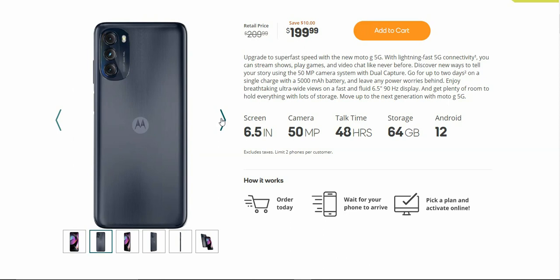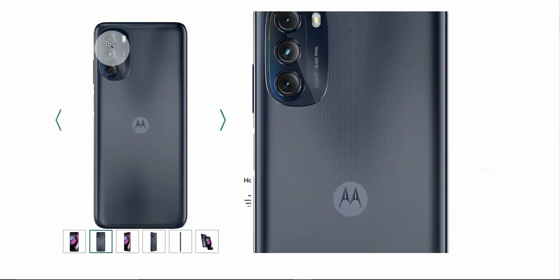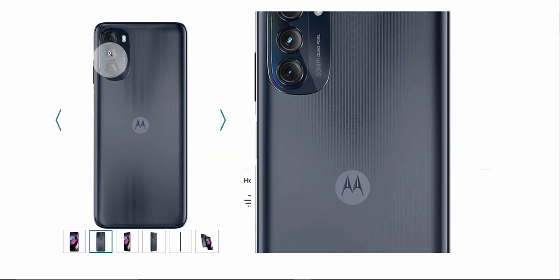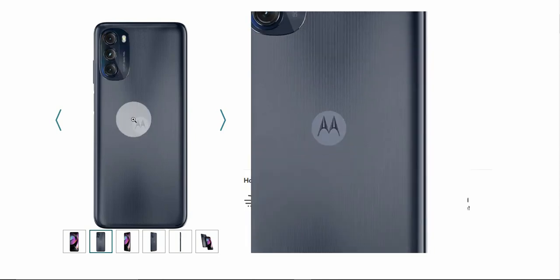On the back of the Moto G 5G is a triple camera setup along with your dual LED flash. You guys have a 50 megapixel main camera, which is dual pixel. Pretty nice, and you guys have your Motorola branding on the back.